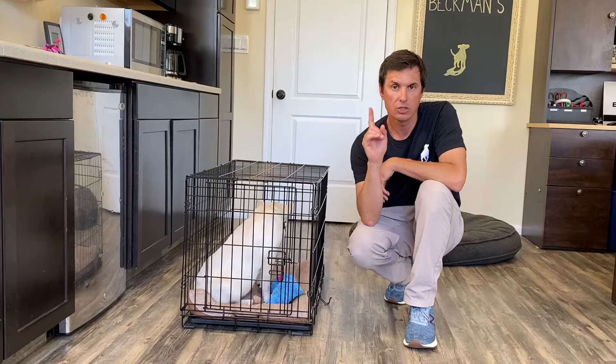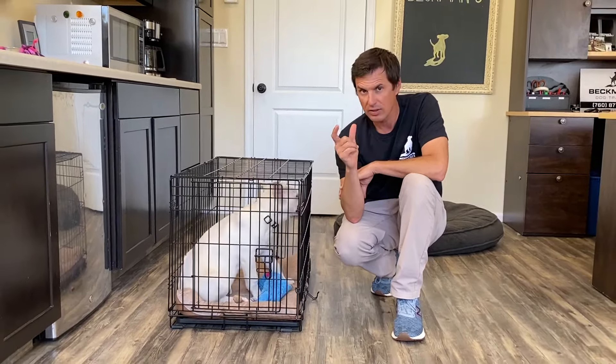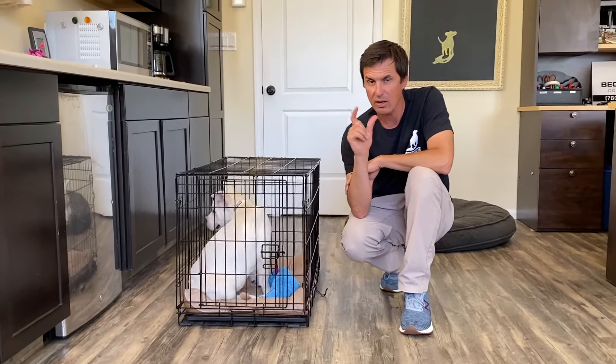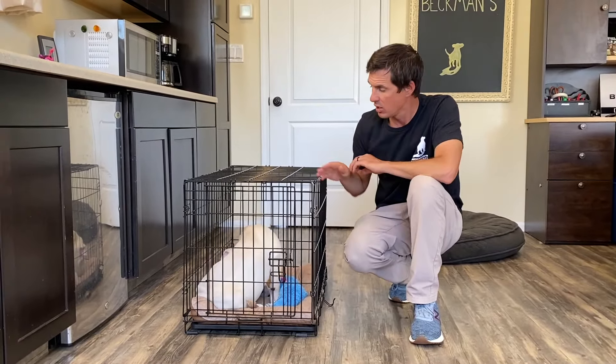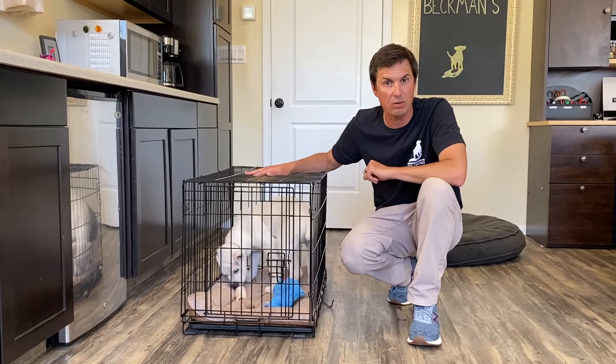Here's my rule of thumb: two months, two hours; three months, three hours; four months, four hours. Two months, they can hold their potty during the day for two hours; three months, three hours. So this dog can only hold its bladder for about three hours throughout the day.